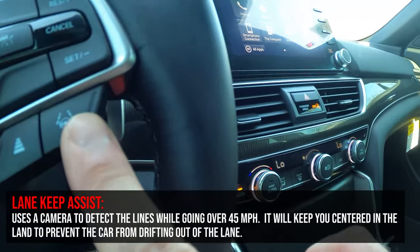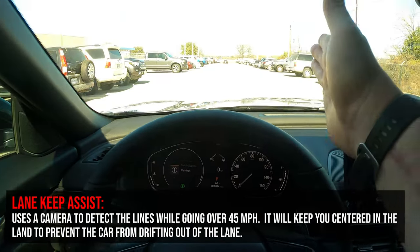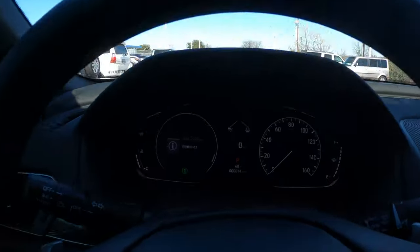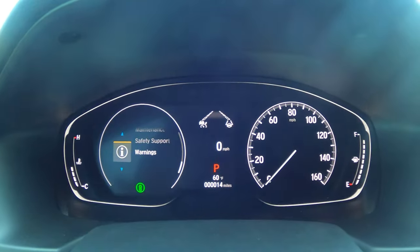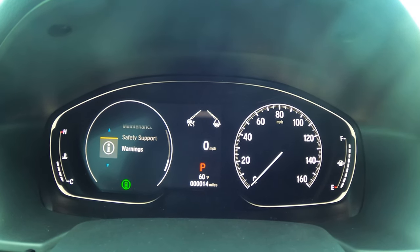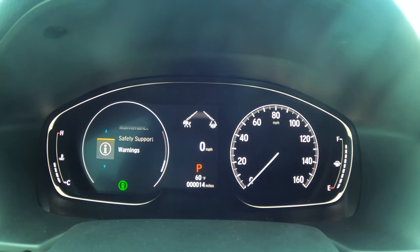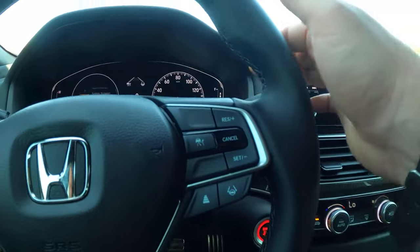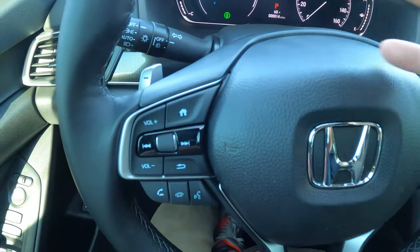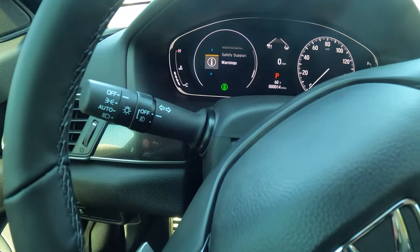The other right-side button is lane keep assist. When engaged, dotted lines appear in the display representing lane markings. Using the camera, it detects the road lines and keeps you centered. It's great for long road trips, though if you frequently change lanes without using your blinker, it can be annoying. This car is the Sport model, so it also features paddle shifters — plus on one side, minus on the other — to manually upshift and downshift through the 10-speed transmission.